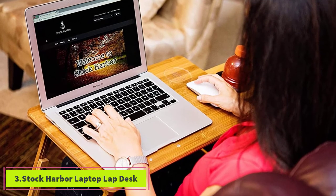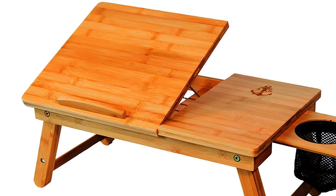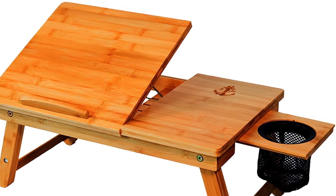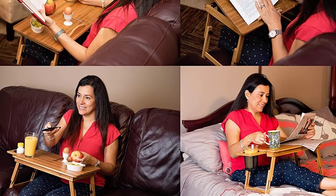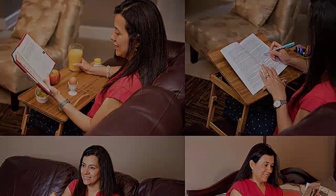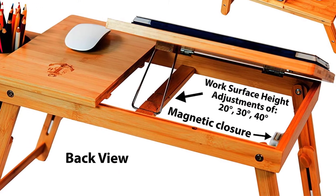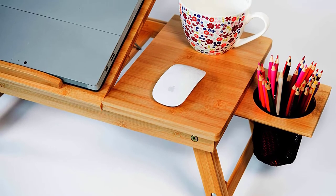At number three: the StockHarbor Laptop Lap Desk. If you need your notebooks, pens, or other office supplies within reach, opt for the StockHarbor lap desk. Made from bamboo, which is both durable and sustainable, it's designed to float over your lap instead of resting on top. Ergonomically friendly, this lap desk is height adjustable from 7.9 to 11 inches. It has space to store and organize everything you need, with two vertical phone slots and three other compartments of various sizes.